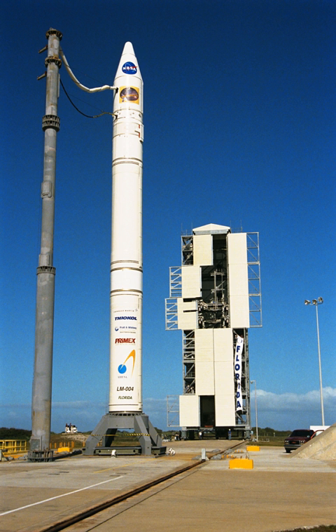As of 2017, Vector Space Systems plans to use LC-46 for its Vector-R rocket beginning in 2018. As of February 2014, NASA plans to launch the Orion Multi-Purpose Crew Vehicle Ascent Abort 2 test flight from SLC-46 in 2018.